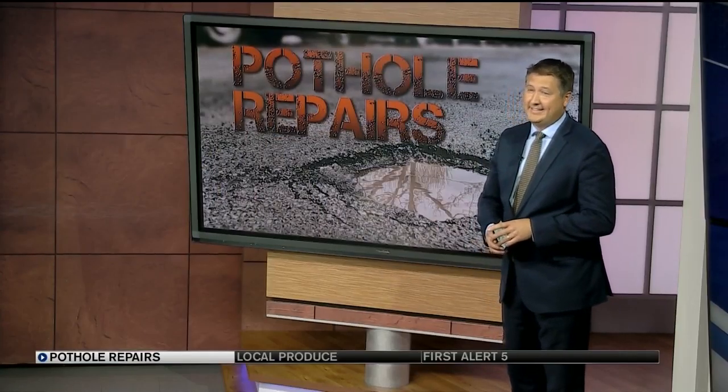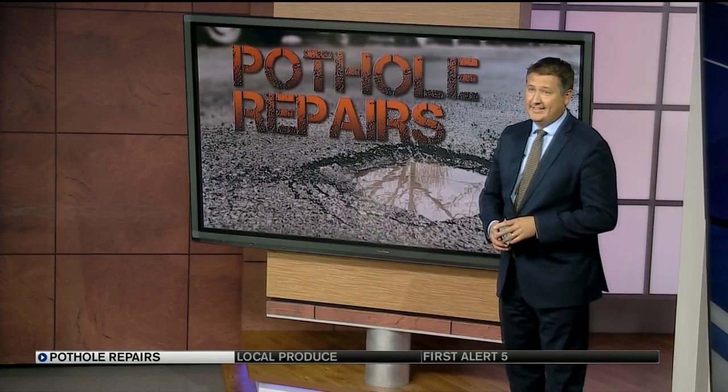We're always watching out for you, and a tip from a News 5 viewer tonight helped to uncover a flaw in the city's smartphone app for reporting potholes. Andy Cohen is in studio tonight with a close look at the issue and what's being done about it.